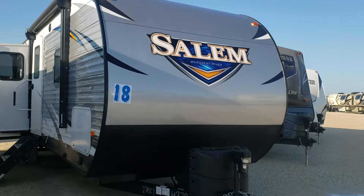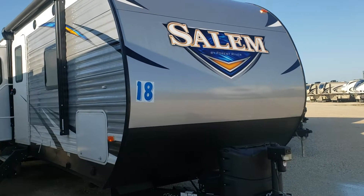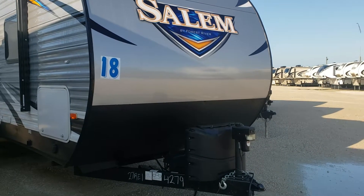Good morning, Jerry. This is Ed Newman with Good Life RV in Webster City. I thought I'd send you a video of this Salem that you had inquired about. I know you were asking about the black spots and what they were. I just sent you an email too, but I'm going to do this video.